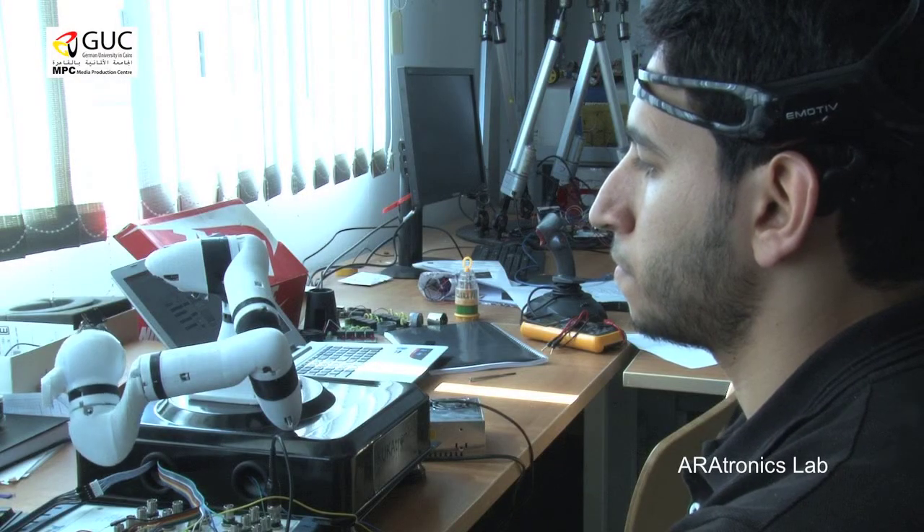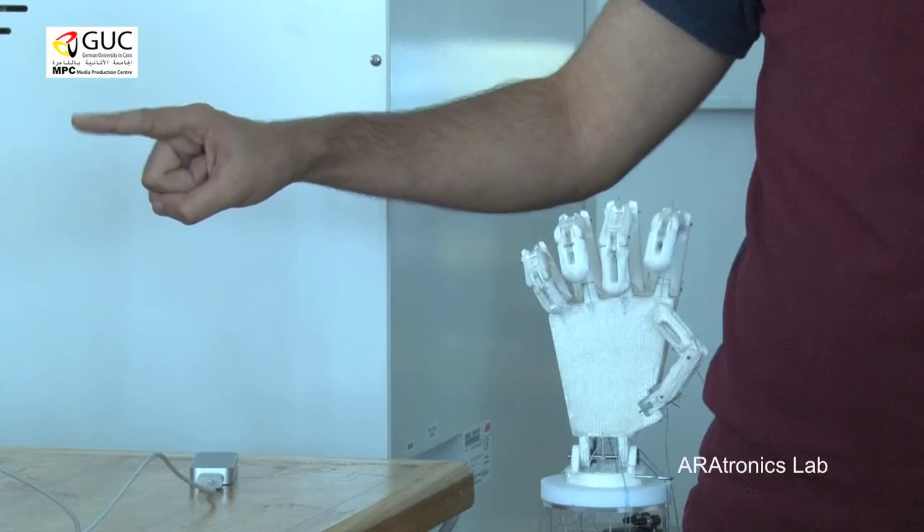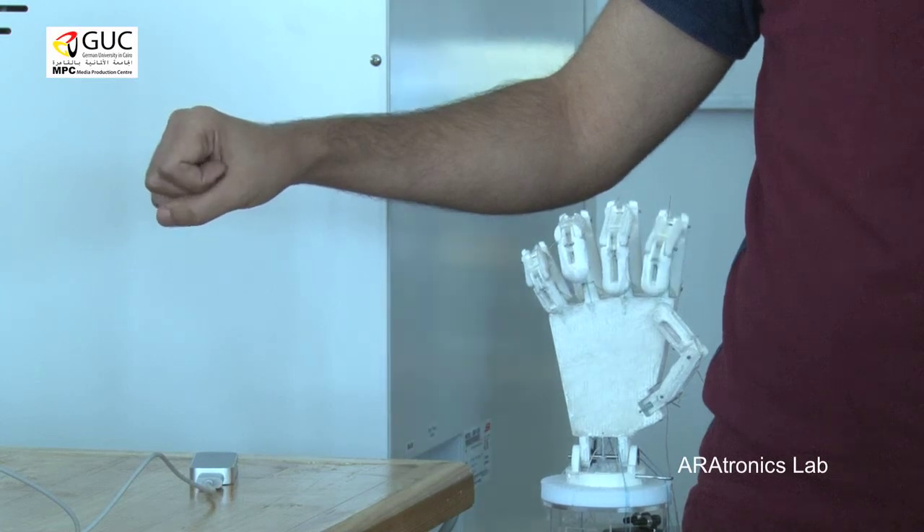The key issue here is: how can you fill the gap between mind and machine? It's the interface between the brain and the machine. The Leap Motion sensor captures the orientation of the user's hand, and the prosthetic hand mimics exactly the shape of the hand.